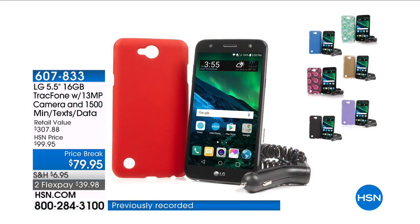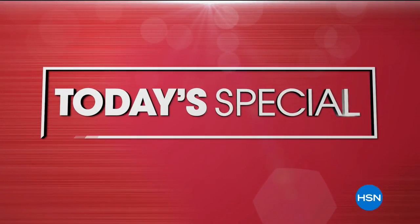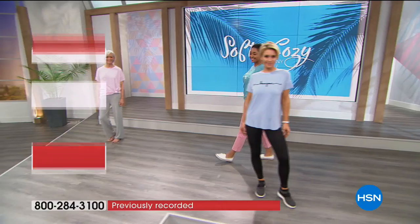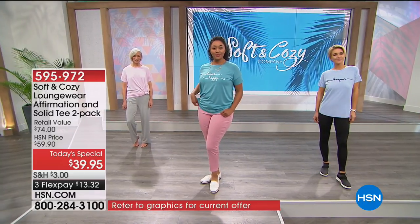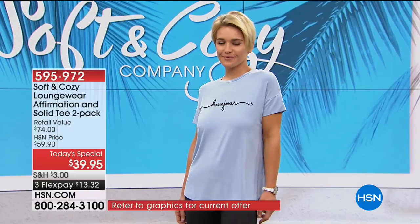Own this phone outright and your go-forward cost on this is super affordable. You don't just get a solid T, you don't just get the scripted T — you get both of them for $39.95. It's just a matter of what color and which affirmation you love the most.